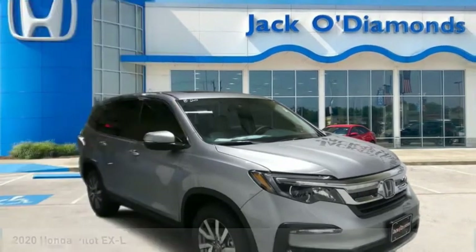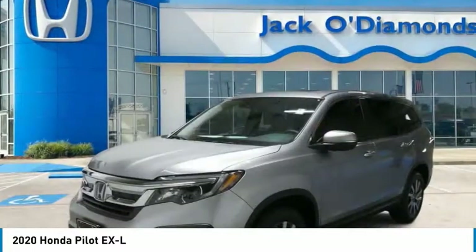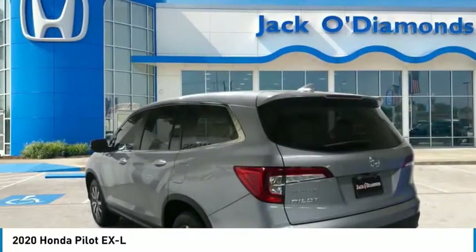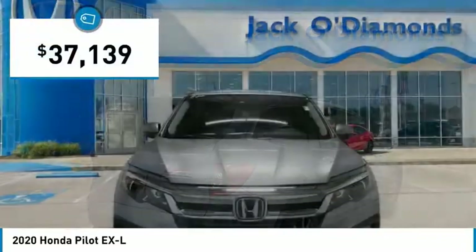Great choice today with the 2020 Honda Pilot. Optimal utility, indulgent interior, powerful performer. You'll be ready for almost anything in the Honda Pilot, and it is priced below $40,000.